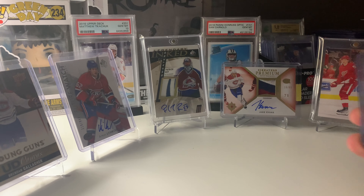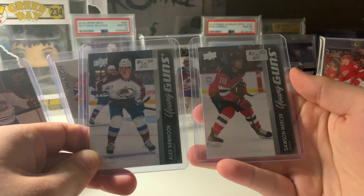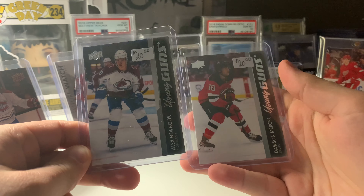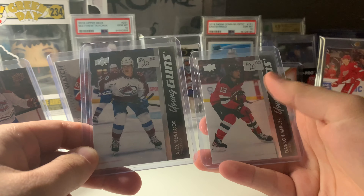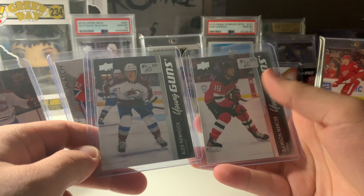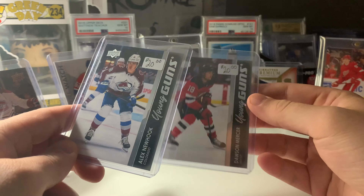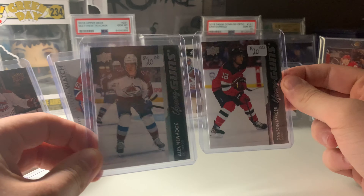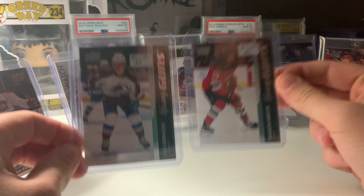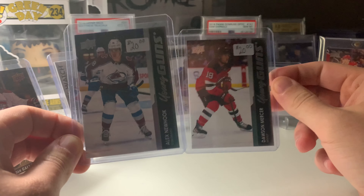Another Young Gun purchase here — Alex Newhook and Dawson Mercer, both marked at $20 each. I offered $30 for the two and he took it, so another pair of Young Guns for $15 each. They could drop a little bit lower, maybe to $10 Canadian, but I don't see them going below that. Two I needed for the set, so I'm very happy with that.